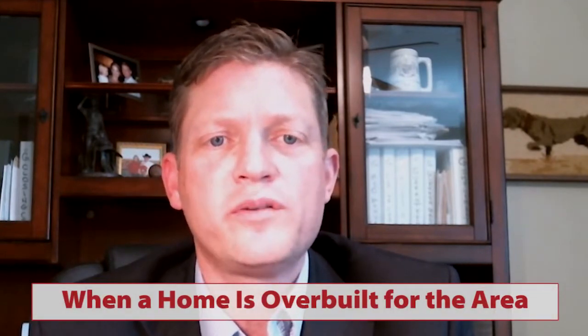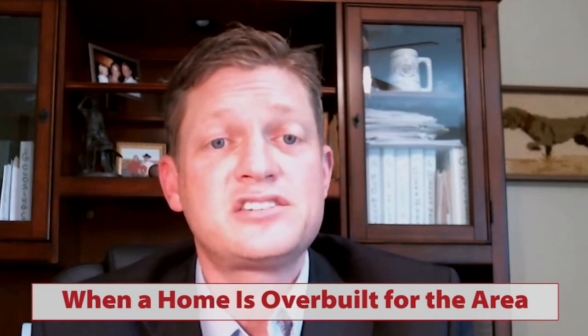The second type of property that can be challenging to sell is when a home is overbuilt for the area — a little bit nicer, or in some cases much nicer, than the other houses in the direct area. That can be problematic from an appraisal and lending standpoint to hit the valuations when the home is over-improved or overbuilt for the area. We've sold plenty of homes like this — it's just a matter of making sure our seller understands the challenges from a borrower's and lender's perspective when we get to the appraisal.